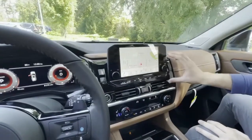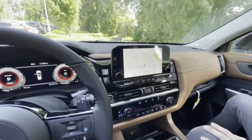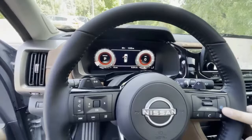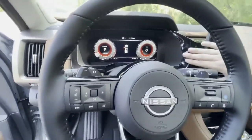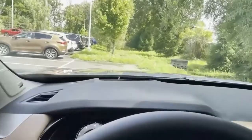Up here, you'll see our nine-inch touchscreen display equipped with navigation and wireless Apple CarPlay. Over here to the steering wheel, you'll see it comes equipped with our ProPilot assist, and a beautiful 12-inch full digital display, and heads-up speedometer on your windshield.